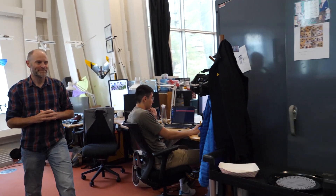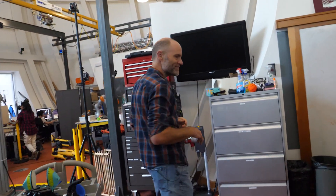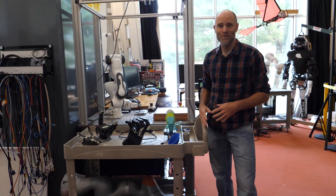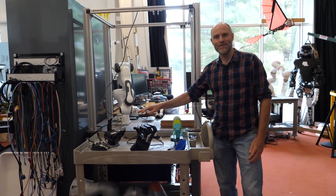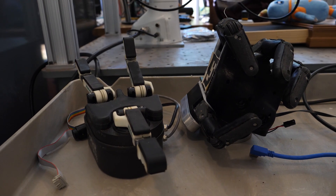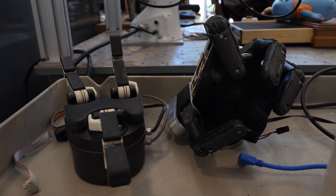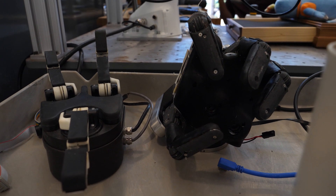Even though we still call ourselves the Robot Locomotion Group — I'm attached to the name and unlikely to change it — these days we actually spend a lot of time working on robots with hands doing robotic manipulation. You'll see a lot of robotic arms and dexterous hands, and we're trying to apply our core understanding of dynamics and control to the problem of manipulation.